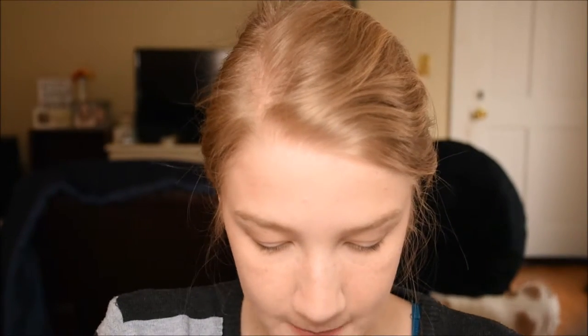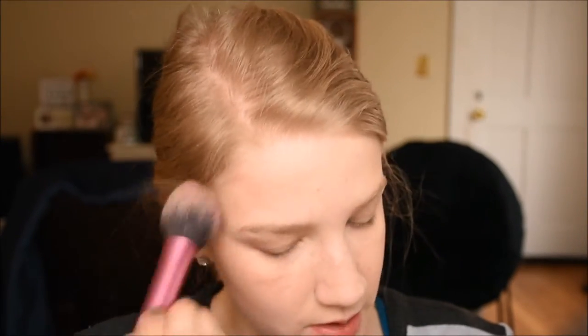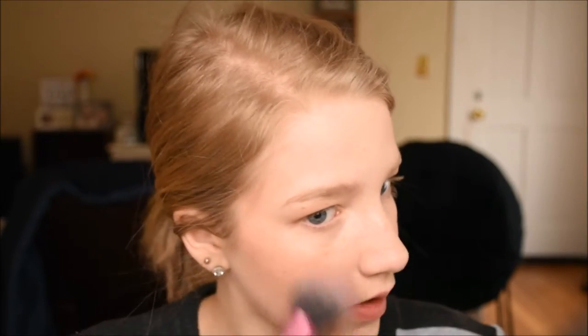So now I'm going to go in with Benefit Rockateur Blush right here. It's a really pretty color — I don't know how to explain it. I'm just going to pop this on my cheeks. These Benefit blushes I find are really hard — they're not very soft. Alright, blush is done.